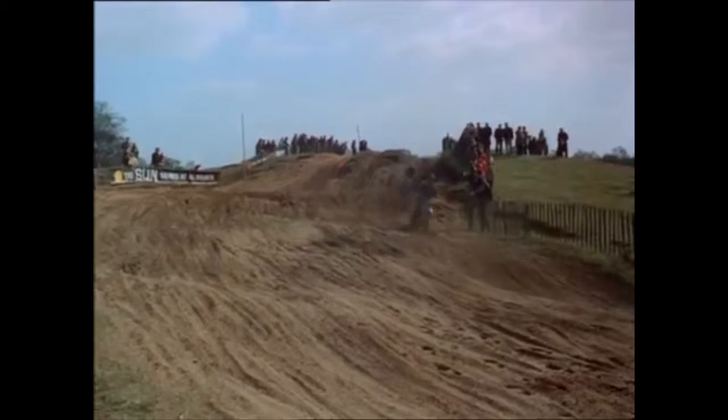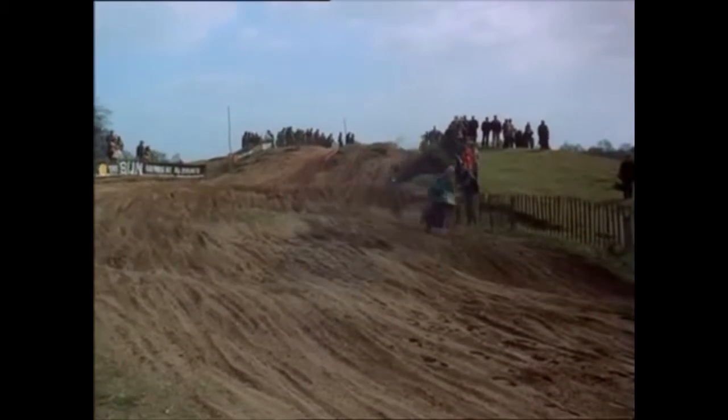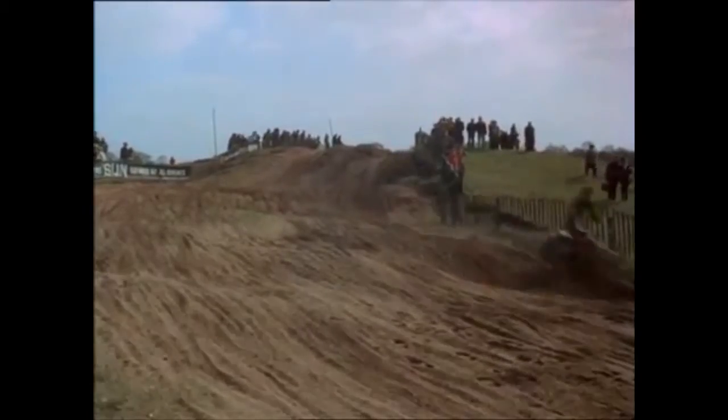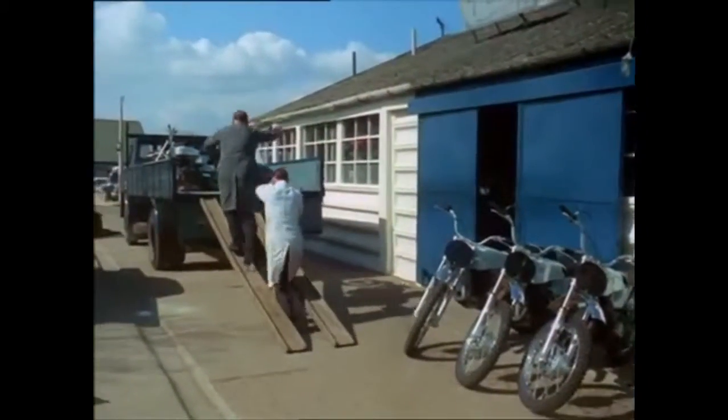Find a bumpy track, add some tough motorbikes and riders, and mix well. The result? A scramble — a sport which today attracts thousands of followers and is producing British scrambling machines which are being exported all over the world.